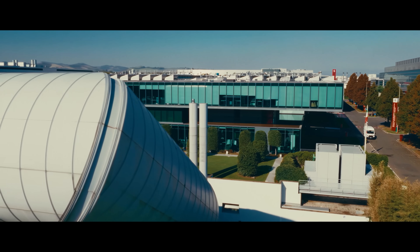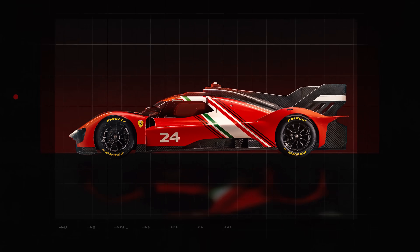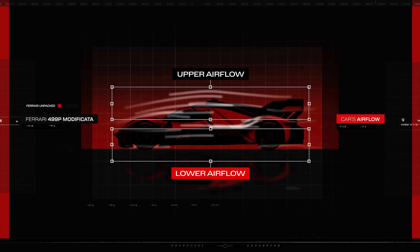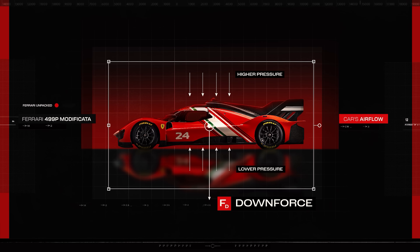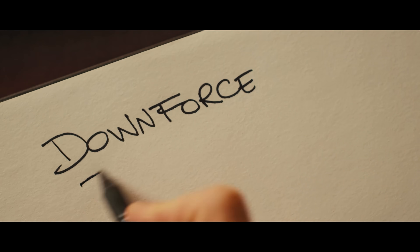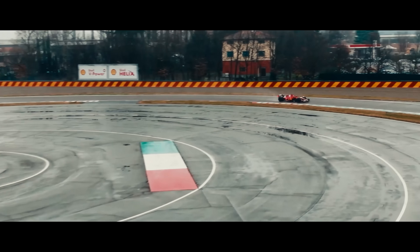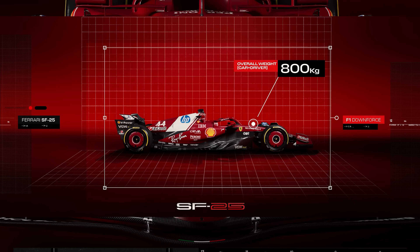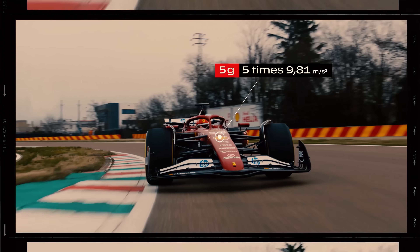How does it actually work? We need to do the exact opposite of what we saw work for planes and sailing boats. A lower pressure must be created under the car, meaning that the air passing over the car must be slower than the air flowing underneath it. According to Bernoulli's principle, a pressure difference is created which generates a force — this is what we call downforce, also known as aerodynamic load. In Formula One, downforce at top speed can reach around 4,000 kilograms, while the mass of the car including the driver is 800 kilograms. It's as if the F1 car had five other cars on top of it.